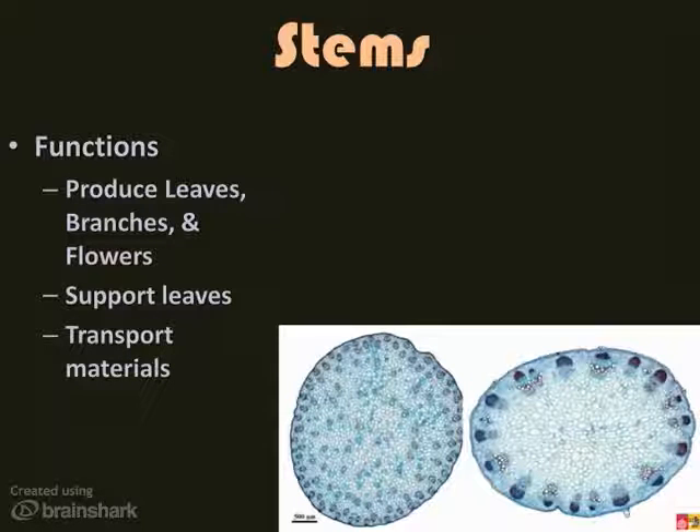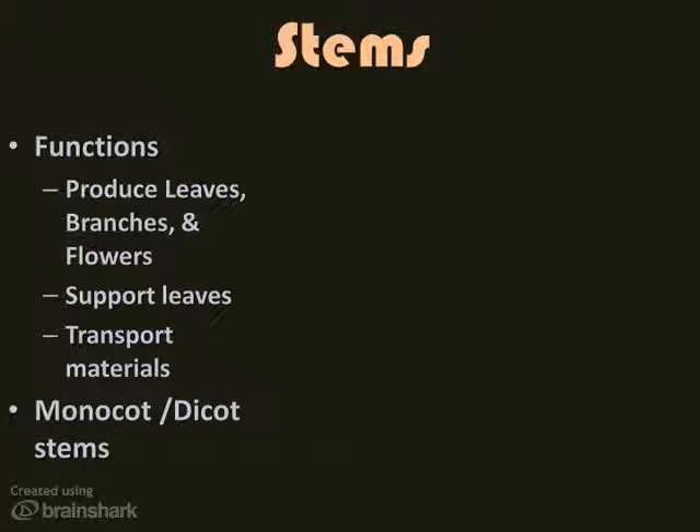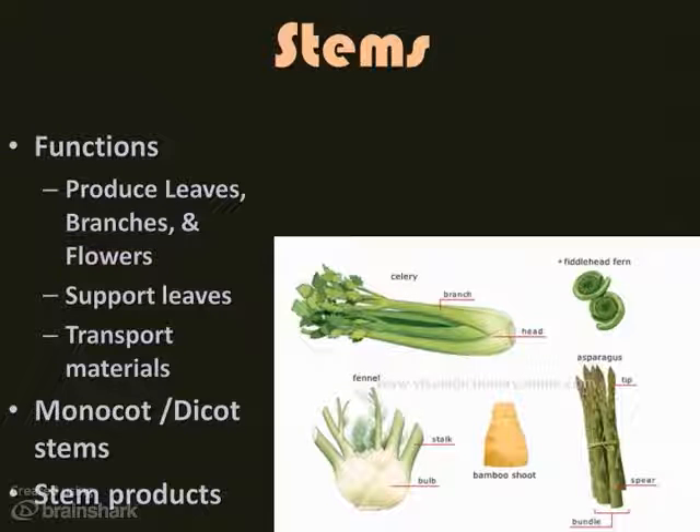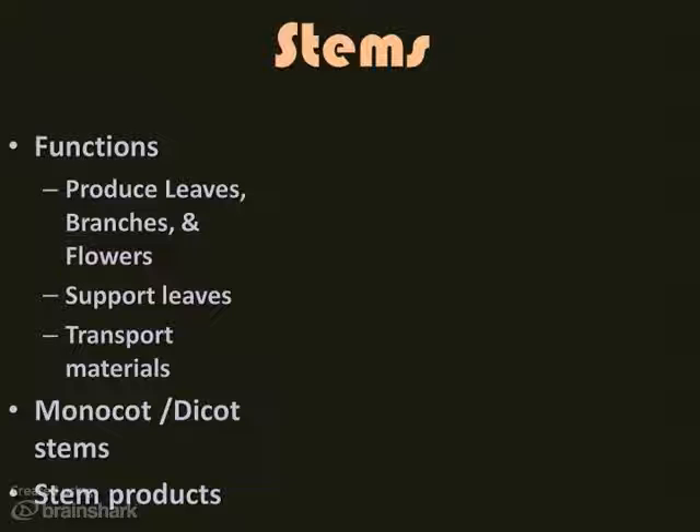There are two distinct arrangements within the stem of different types of plants — the vascular bundles. Monocots have vascular bundles of xylem and phloem scattered throughout the stem, while dicots have vascular bundles arranged in a ring around the edge of the stem. Some edible stems include celery, fennel, and asparagus. You also use a stem product on your waffles and pancakes — maple syrup. Rubber is also tapped from trees and processed to make gum and gum products.